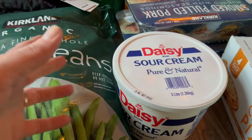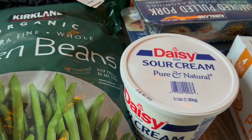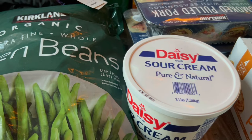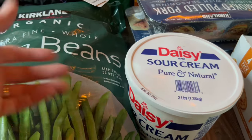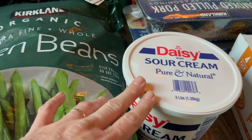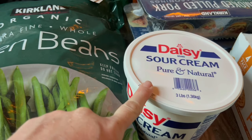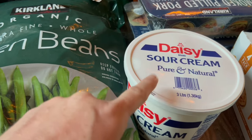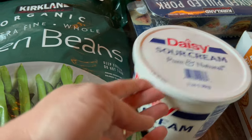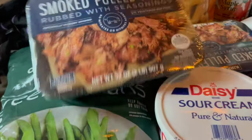I got a tub of Daisy sour cream. We're kind of adjusting to our oldest not living here full time. We're still buying his groceries because his school does not have a meal plan — it's a very small college and their dorms are more like apartments with full kitchens. He goes through an obscene amount of sour cream, so I still have a little less than half a tub from last month, so we just have a lot of extra sour cream.